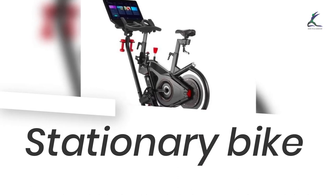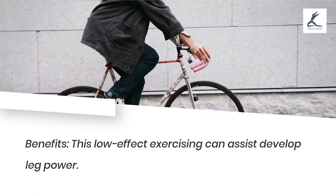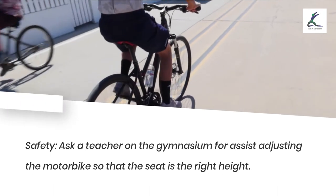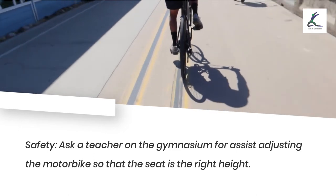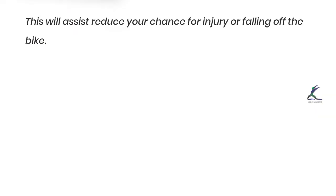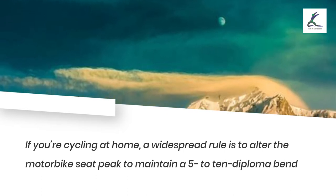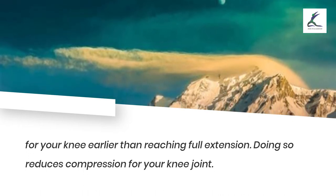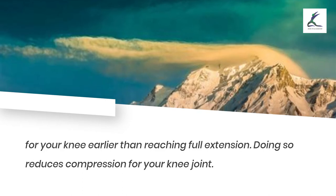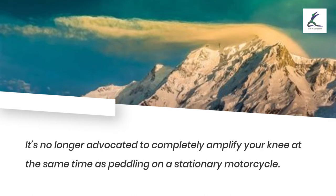Stationary bike: benefits — this low-impact exercise can help develop leg strength. Safety: ask a trainer at the gym for help adjusting the bike so the seat is the right height, which reduces your risk for injury or falling. If cycling at home, a general rule is to adjust the seat height to maintain a 5 to 10 degree bend in your knee before reaching full extension, reducing compression on the knee joint. It's not recommended to fully extend your knee while pedaling.